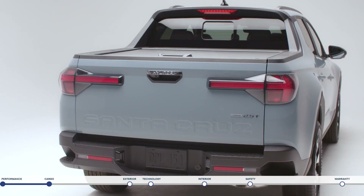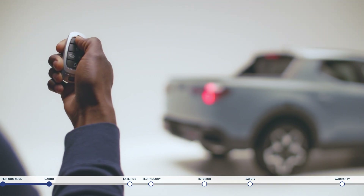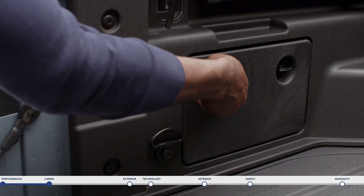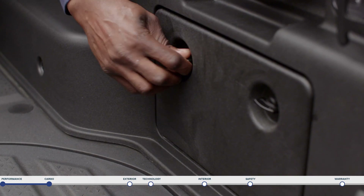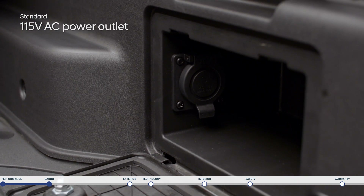The items will be secure too thanks to the central locking system tied to your key fob that will lock not only your doors but the rear tailgate and underfloor storage as well. Additionally there are also storage bins located on each side including a 115 volt power outlet on the passenger side.